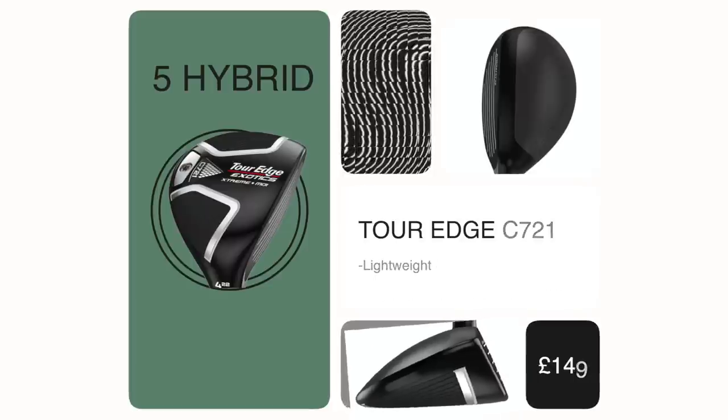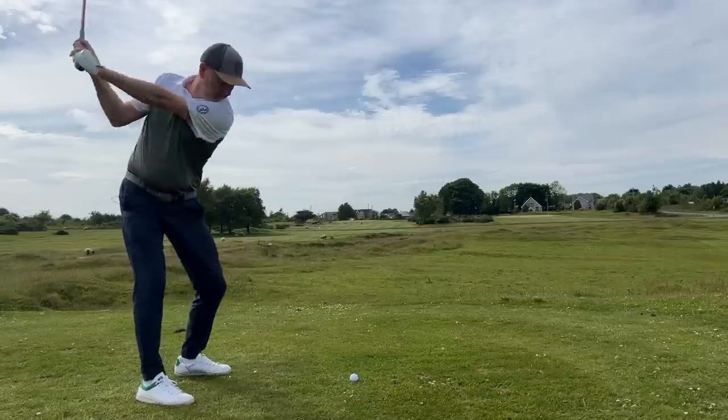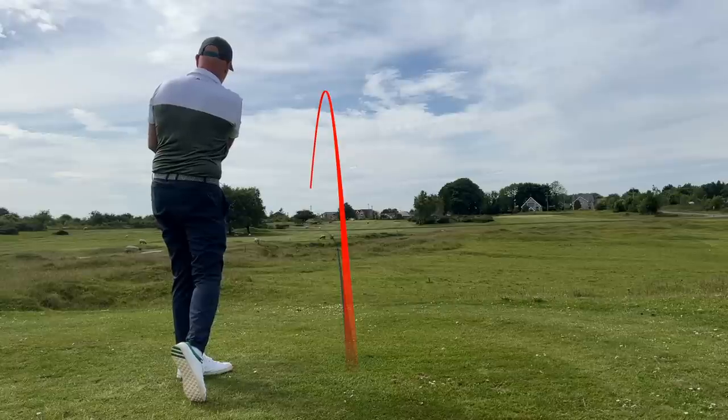I've finally practiced what I've preached in terms of putting a five hybrid in the bag. First of all, it fills a void in terms of the distance I'm looking for — the four iron has gone, five iron is now my longest. This sits in there, and honestly it's not too dissimilar in distance to my five iron, just a tad further, but it gets the ball from A to B in a slightly different way. If I'm ever not on my game, I'd certainly be reaching for this hybrid rather than going to a long iron.